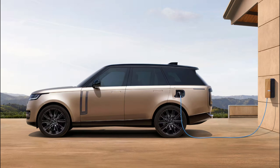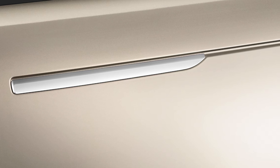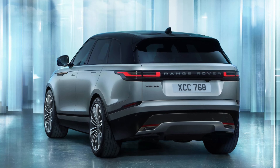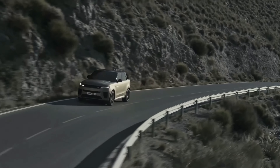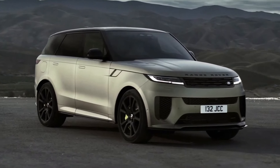Moving to the side profile of the Range Rover, you'll notice that it remains largely unchanged from previous models, but there are new details that add to the vehicle's overall elegance and refinement. The flushed door handles give the SUV a more sleek and sophisticated look, while the Range Rover is available in a range of wheel designs, ranging from 19 to 23 inches, all made of high-quality alloy materials and available in different finishes. This gives you the freedom to customize the Range Rover to suit your personal style preferences.